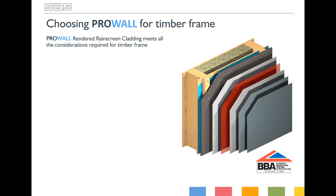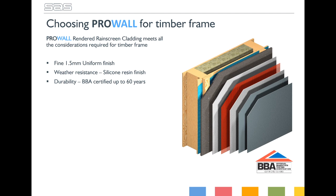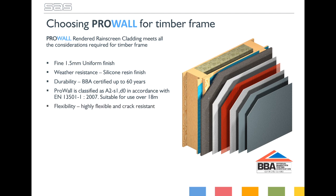Let's have a look at why you might want to consider ProWall for your timber frame. ProWall is used to create clean, modern lines with a thin coat render, giving you a fine 1.5mm uniform finish which is highly weather resistant. Through careful detailing and considering every part of the installation, SAS are able to offer a complete system with ProWall, offering a BBA certification of up to 60 years. Additional advantages include an exceptional fire rating of A2-S1-D0, allowing the system to be used above 18m. A highly flexible crack-resistant rendered finish is available in over 65,000 colours, with a low overall system weight of just 23kg per square metre, and a Category 1 impact resistance.